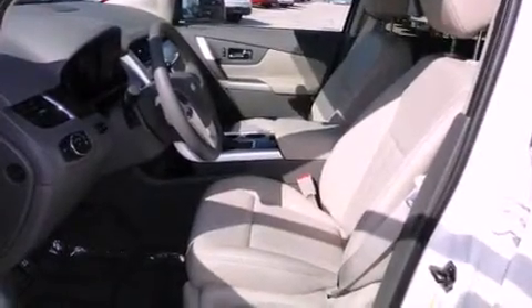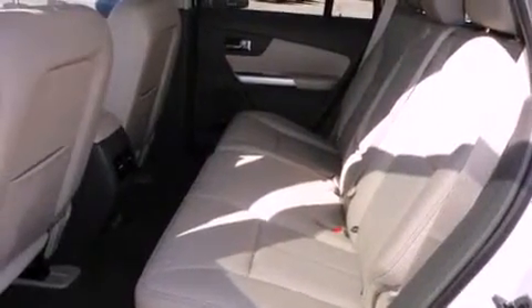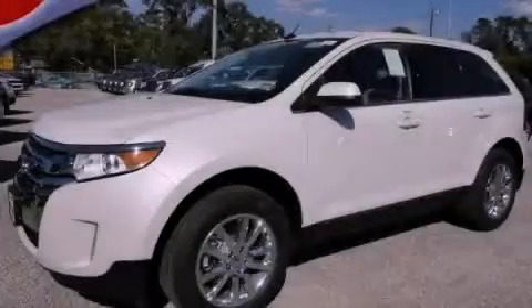Features include air conditioning, a leather wrapped shift knob, and a rear spoiler. Stop by today and test drive this automobile for yourself.